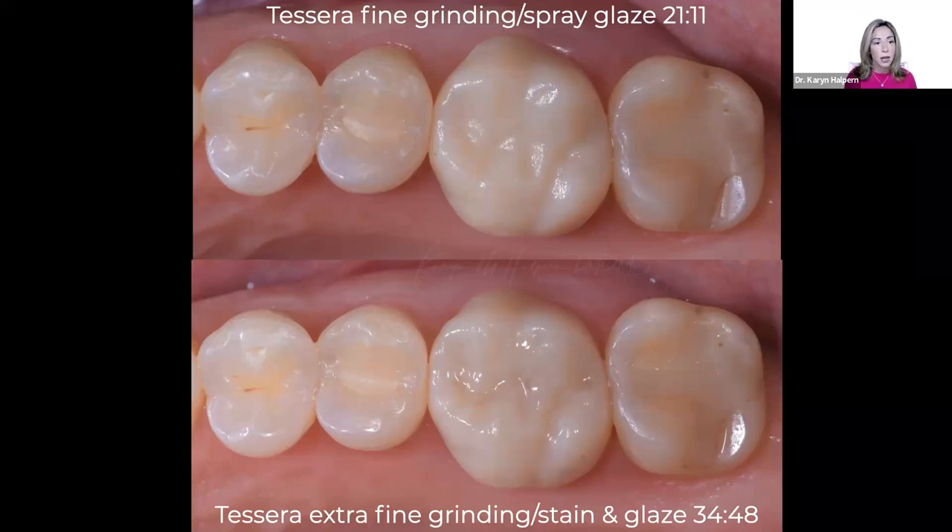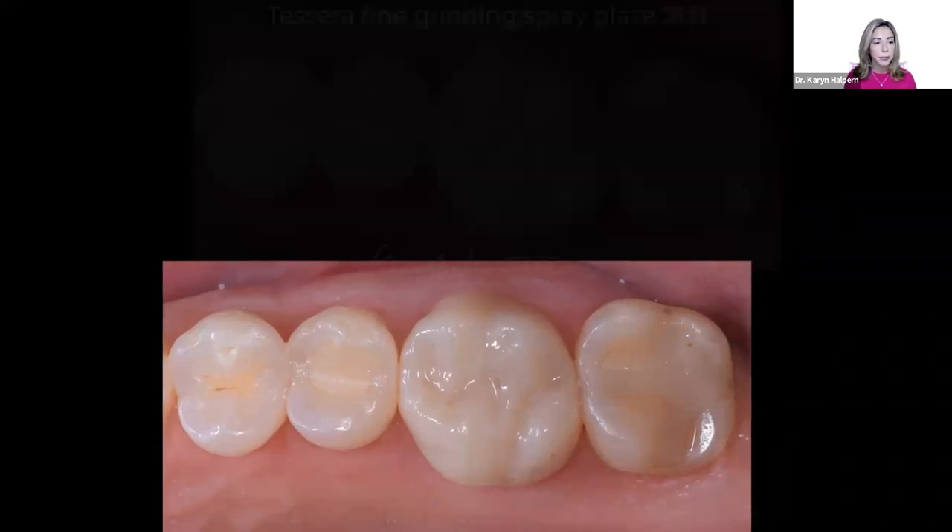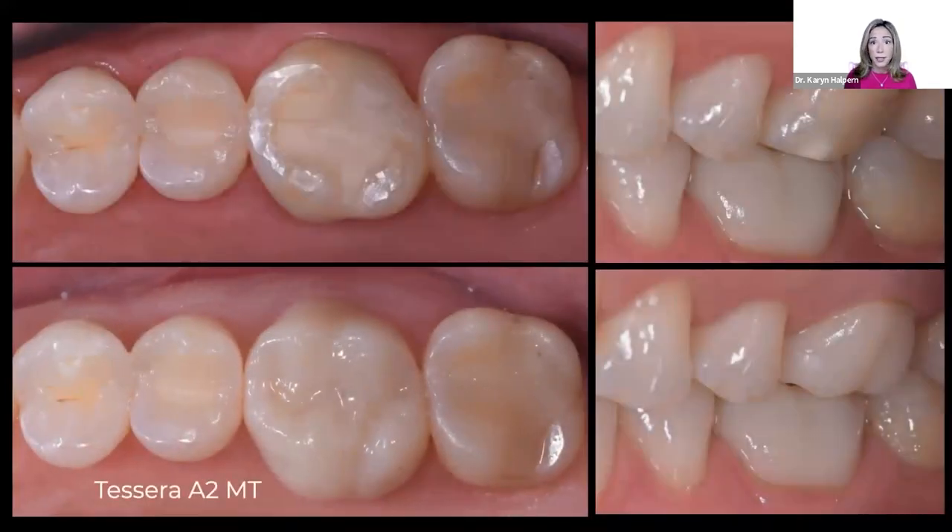The spray glaze and fine grind took a little over 21 minutes; the extra fine and paint-on took me almost 35 minutes — a significant difference. I ended up delivering the paint-on stain and glaze restoration because I prefer all my cases to look as lifelike as possible. Here is the Tessera crown after delivery in the occlusal and buccal views — A2MT — and I was very pleased with the results.